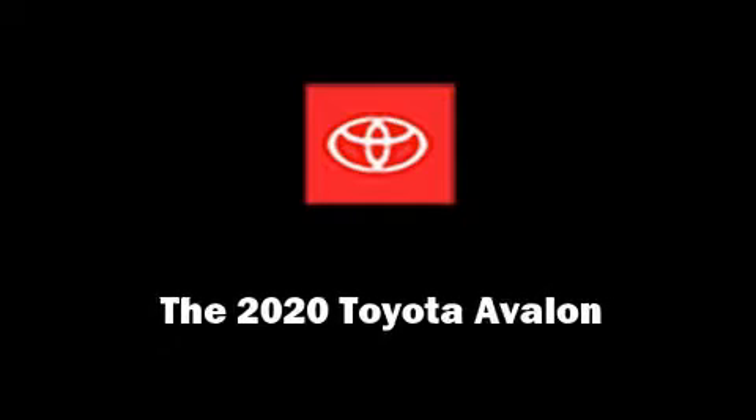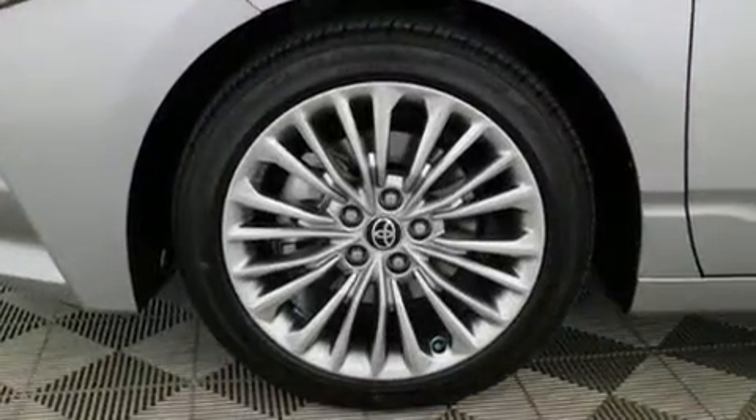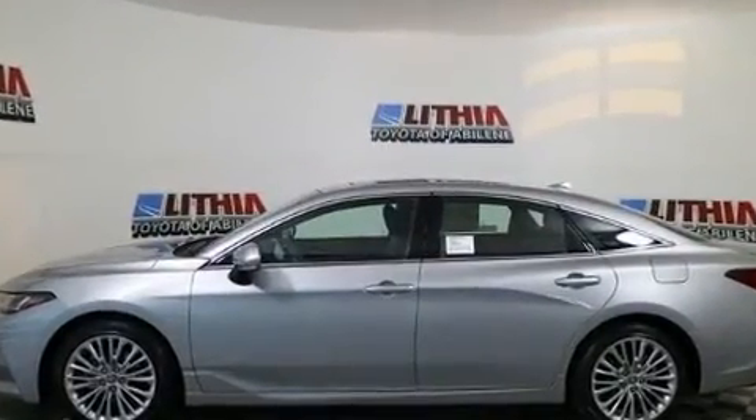Introducing the 2020 Toyota Avalon. This four-door, five-passenger sedan is ready to drive off the showroom floor. It features a front-wheel drive platform, an automatic transmission, and a 3.5-liter six-cylinder engine.